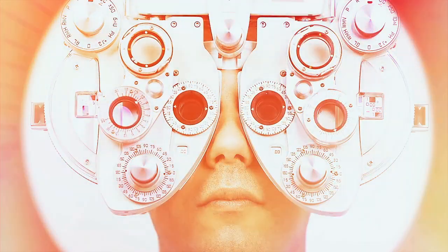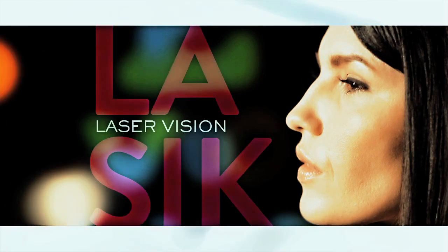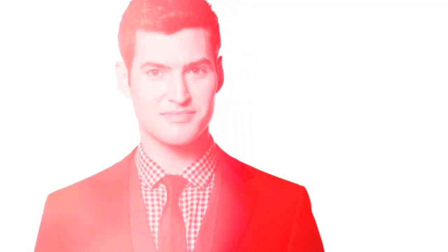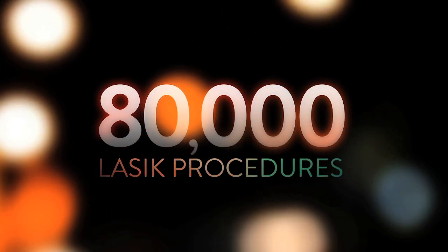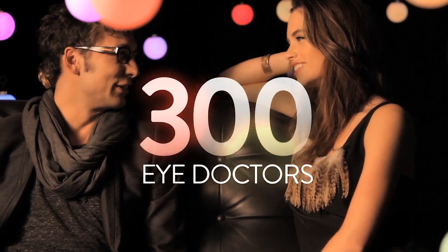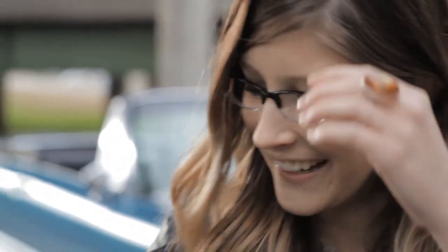Perfect vision — the freedom from wearing contacts or glasses — can be yours with Schaefer Laser Vision. We helped pioneer the use of LASIK surgery in Birmingham over 20 years ago, and our own Dr. Jonathan Wilson has performed over 80,000 surgeries, including more than 300 eye diagrams. Just imagine being able to see well into the future without wearing contacts or glasses.